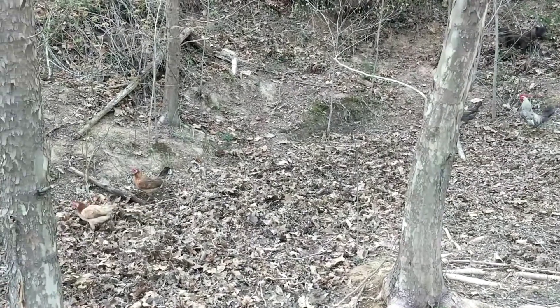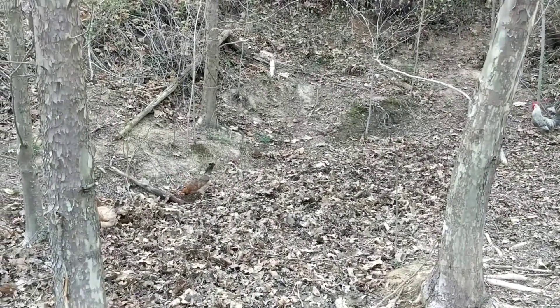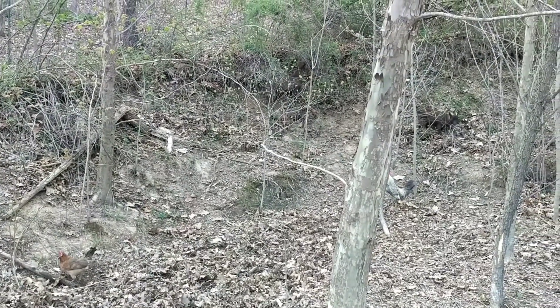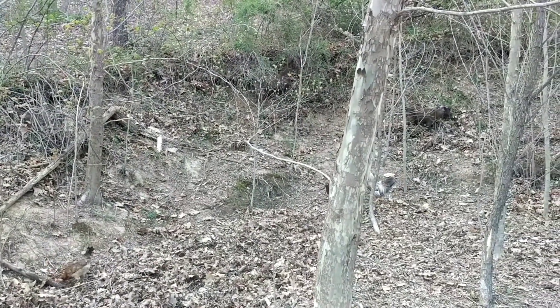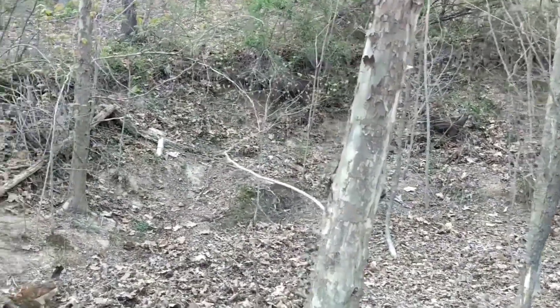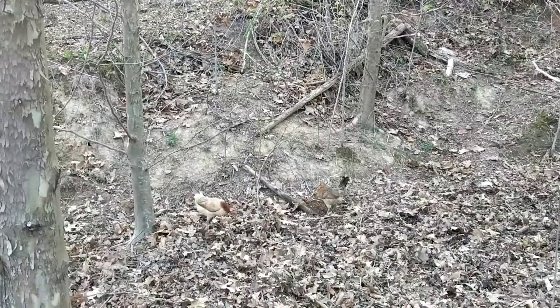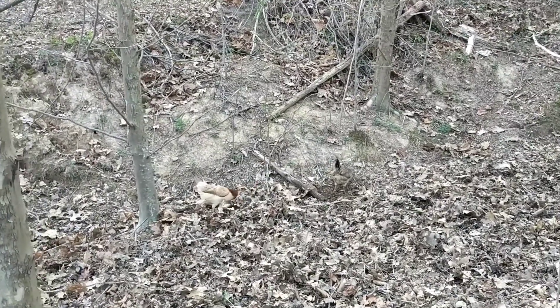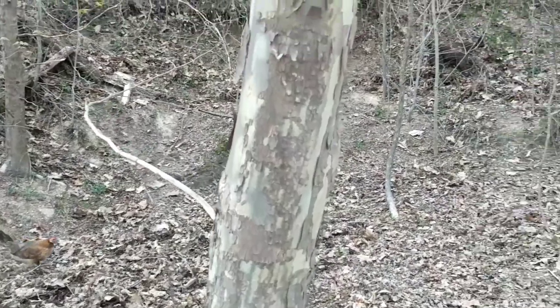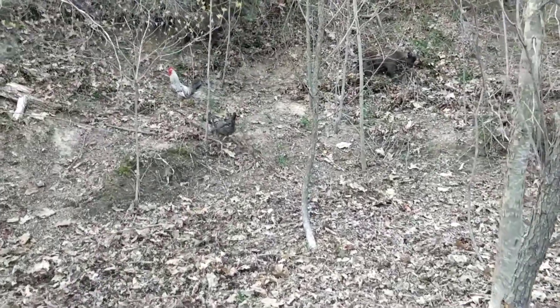These are a few members of our free-ranging flock. As you can see, they're feeding themselves. They get treats and a little bit of feed because they're spoiled and I love them, but during the warm weather months I really don't have to spend money or time feeding them at all because they free range. Even though they free range, I do have designated boxes for them to lay their eggs so we can collect protein that way.